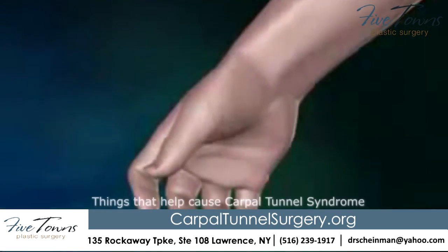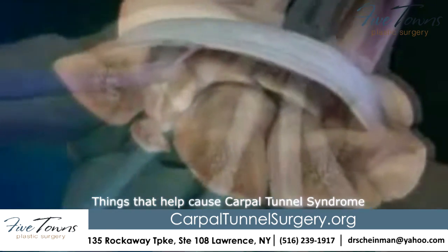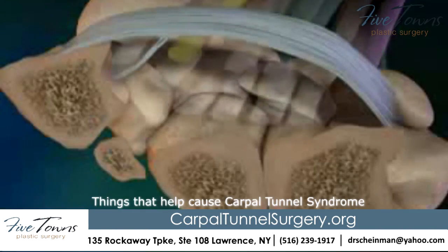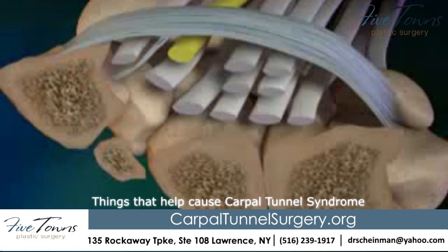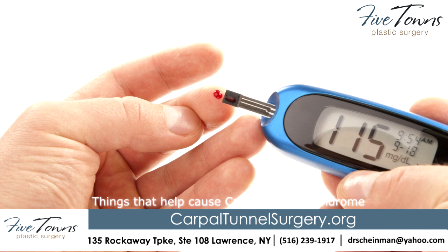Things that help cause carpal tunnel syndrome include conditions or illnesses that can cause or contribute to arm pain or swelling in the joints and soft tissues in the arm, or reduce blood flow to the hands. These include obesity, rheumatoid arthritis, gout, diabetes, lupus, and hypothyroidism.